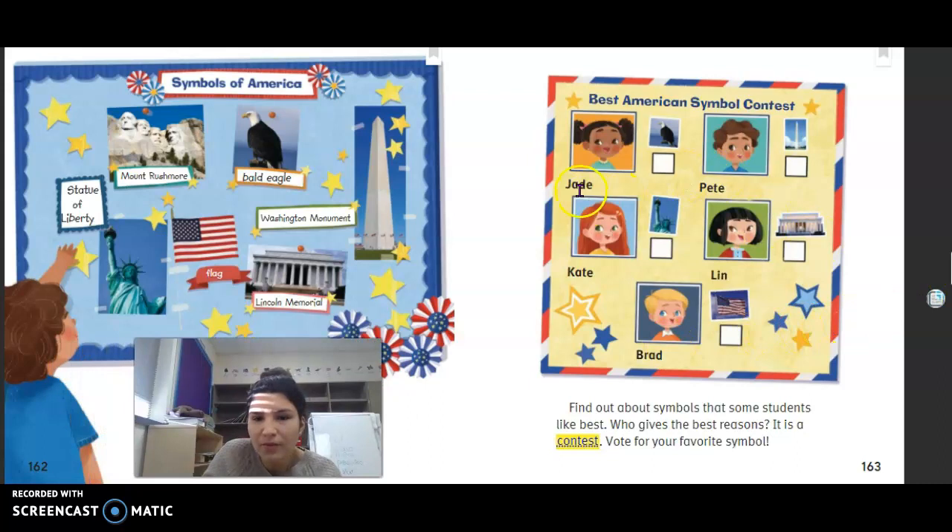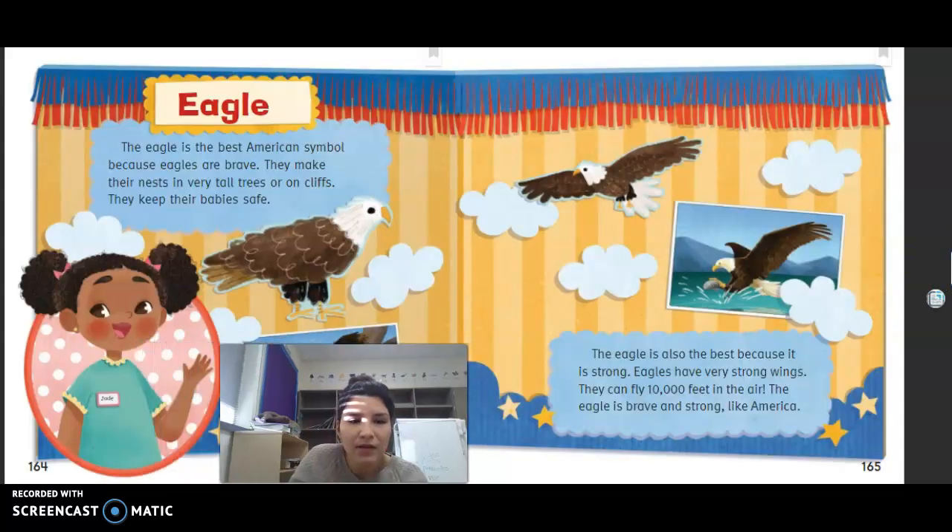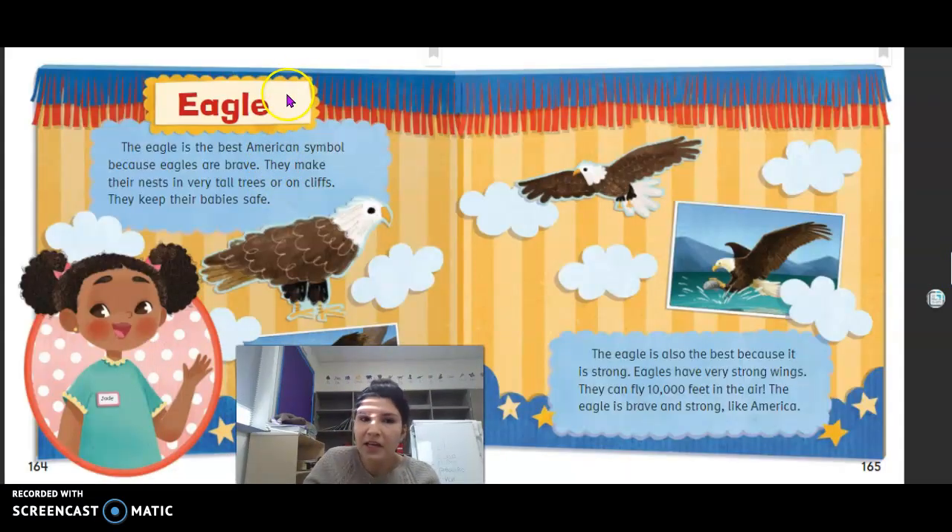Recap — Jade: her opinion is the eagle is the best American symbol. Her reasons include that the eagle is strong, keeps babies safe, puts nests on very tall trees or cliffs, and can fly 10,000 feet in the air.